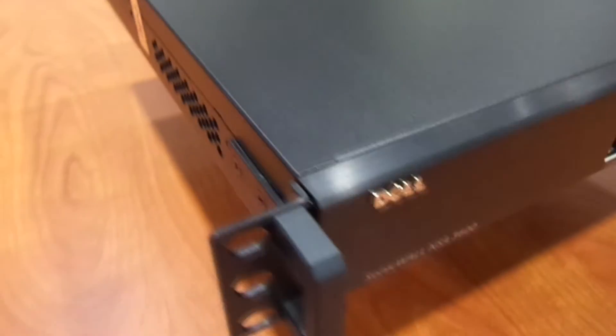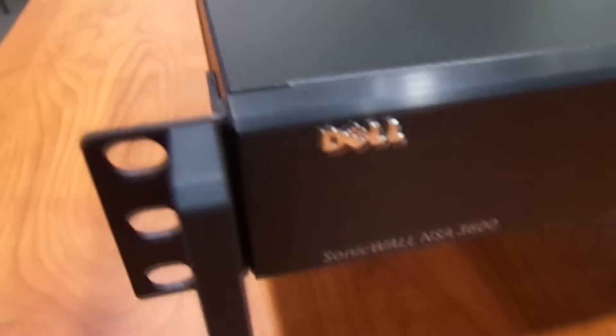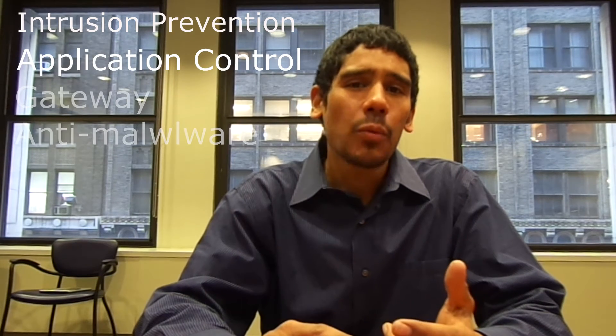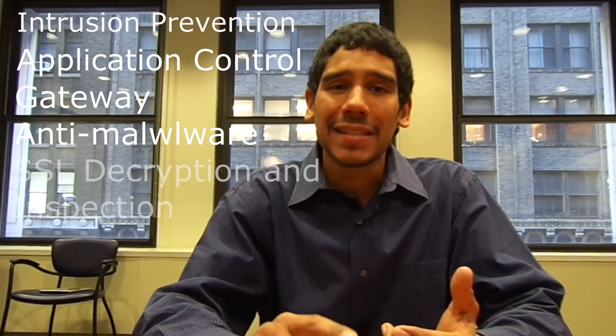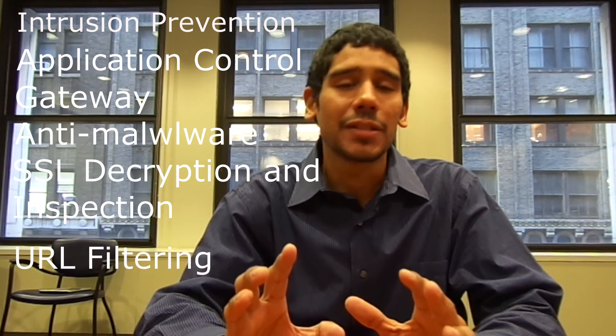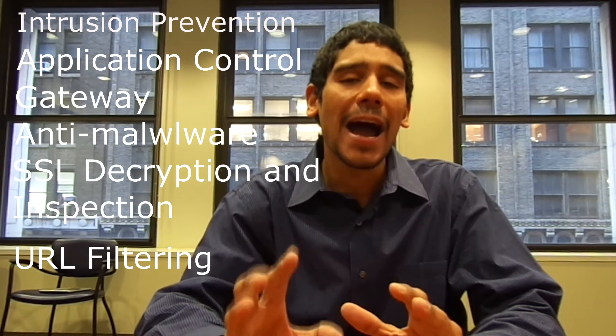It's an excellent device. Price-wise, this one is way cheaper than the Cisco NSA 5510 that I did a review on for you guys a while back, and I'm pretty proud of getting this one given all the features it has. The price range for these is extremely cheap, which I'll go over a little later. The NSA 3600 provides intrusion prevention, application control, gateway anti-malware, as well as SSL decryption and inspection. And the feature I love the most is the URL filtering on a high-performance platform.